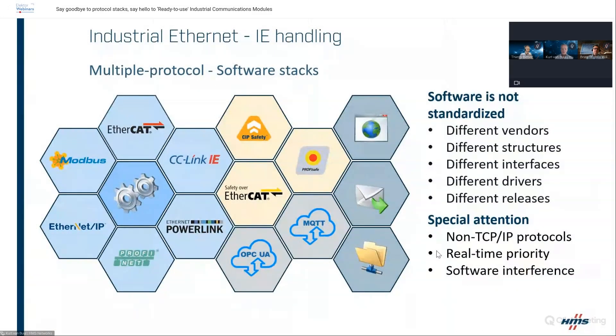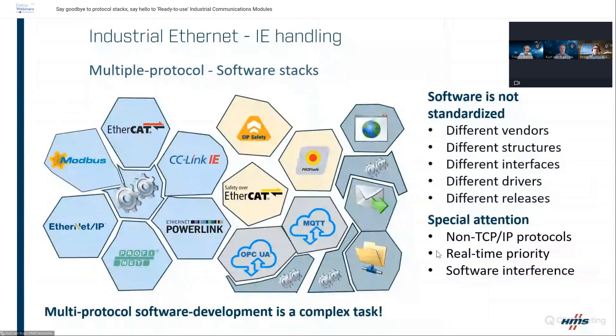Software is not standardized — there's no single vendor offering all these stacks in the same approach. You have different vendors with different structures, different interfaces, and different drivers. When one vendor releases an update, you have to manage that too. Additionally, quite some protocols are non-TCP/IP, which is a challenge when combining with cloud communication. Between all those stacks you have to maintain real-time priority and avoid software interference between individual data. What looks like a clean management diagram is in reality a very complex task — multiple protocol software development is genuinely difficult.